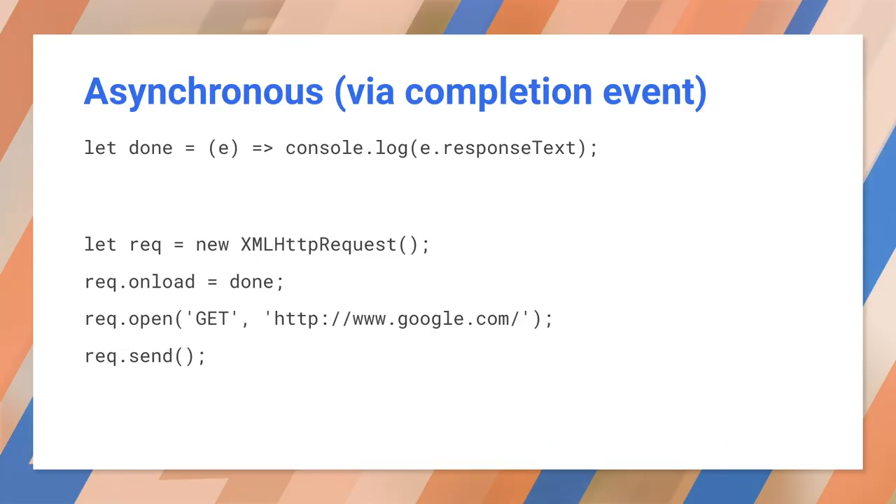Before promises, an asynchronous action could send an event or call a callback when done. In this example, we're going to get index.html and write it to the console. We're using XMLHttpRequest, a legacy networking API. First, we need to write an event handler. This is called when the request completes. It takes a response event and logs the text. Now we can create the request object, attach the event handler, tell it what we want to do, and start the request. When this finishes, it will trigger the event handler sometime in the future. This code has a few problems: it only handles success. If you want to detect errors, you need another event handler. It also becomes harder to read as it becomes more complex.